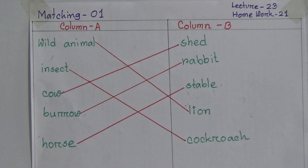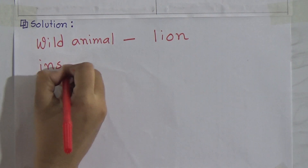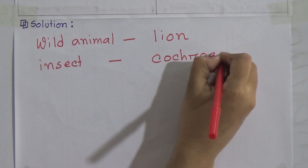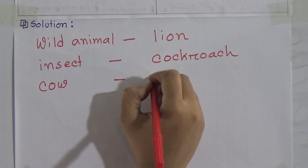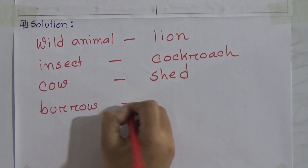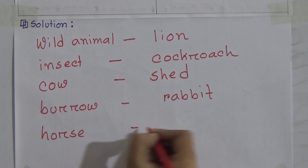Dear students, now I will write the solution again for you. Wild animal will match with lion. Insect will match with cockroach. Cow will match with shed. Burrow will match with rabbit. And the last one, horse will match with stable.